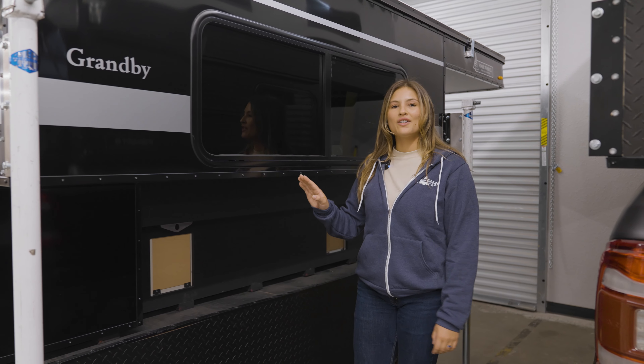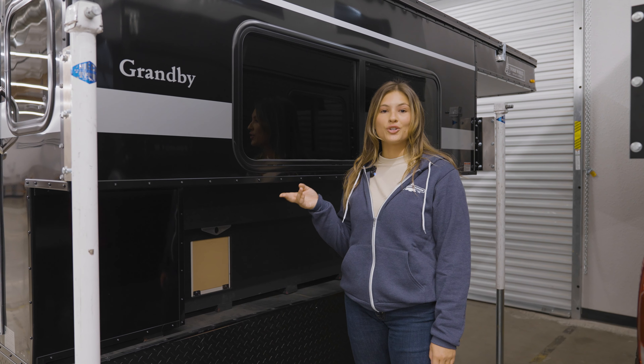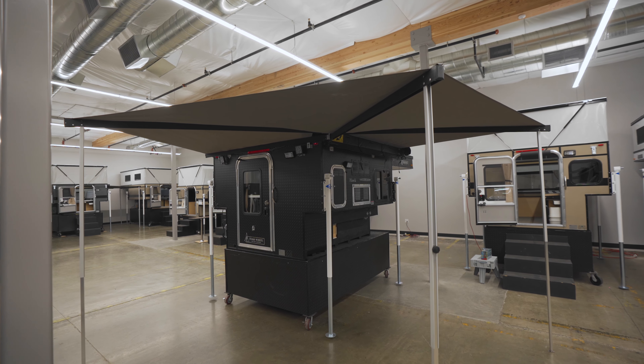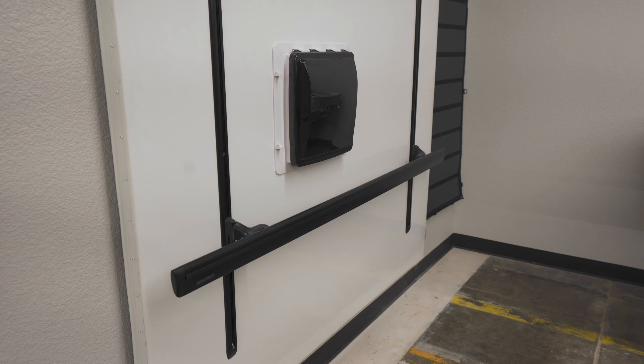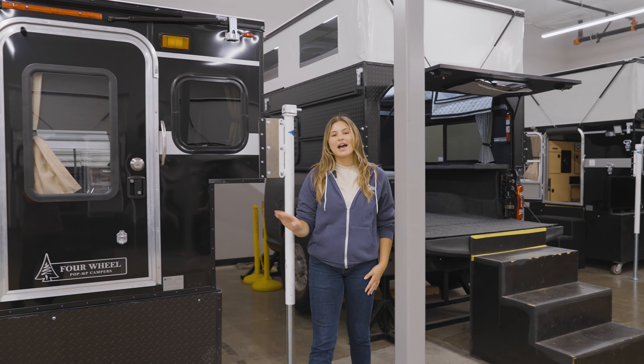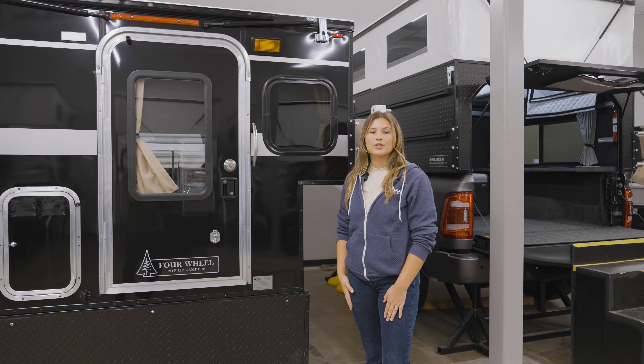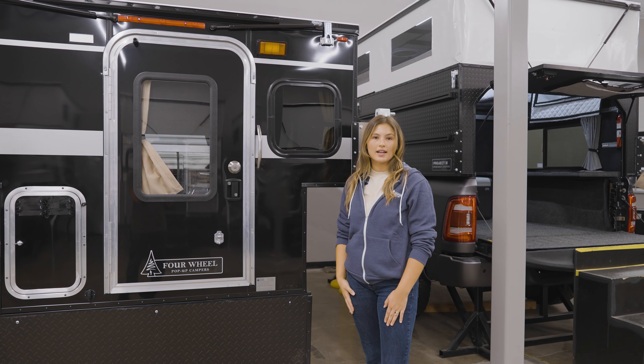The rollover couch option comes with this large window standard. There are also a couple of awnings to choose from and a variety of customizable roof racks. Coming around the back of the camper, we have this smaller window which comes standard with the rollover couch and side dinette option.